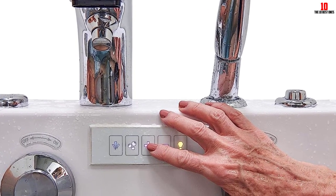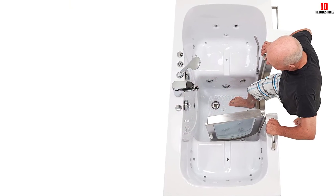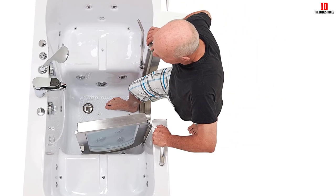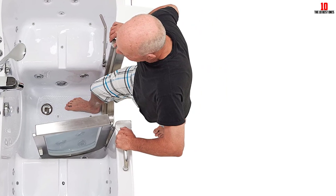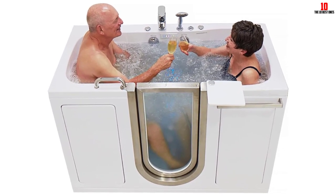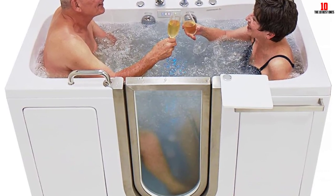The dual-drain technology, with two individually controlled 2-inch drains and easy-to-turn levers, drastically cuts down draining time — one of the fastest gravity-driven drains in the industry. The two-seat design allows you and a loved one to enjoy a bath or foot massage together. The Ella 2-Piece Fast Fill Faucet, capable of filling up to 16 GPM, is efficiently mounted, filling the tub quickly. The pull-out multifunctional hand shower in a chrome finish offers flexibility and a touch of elegance and convenience.